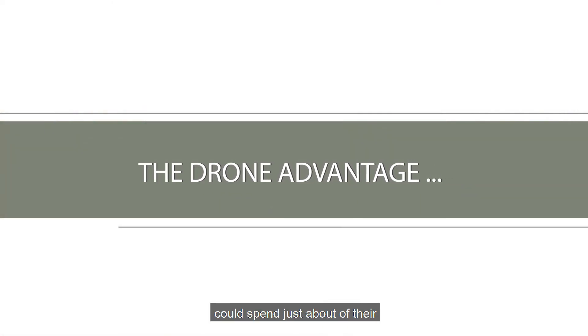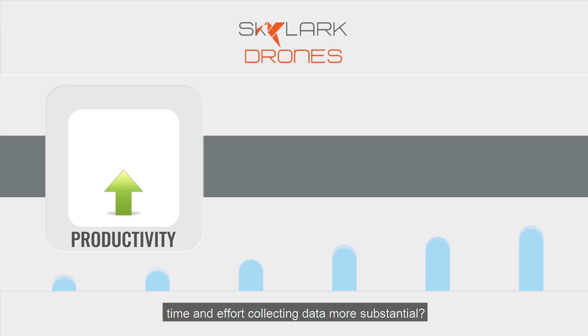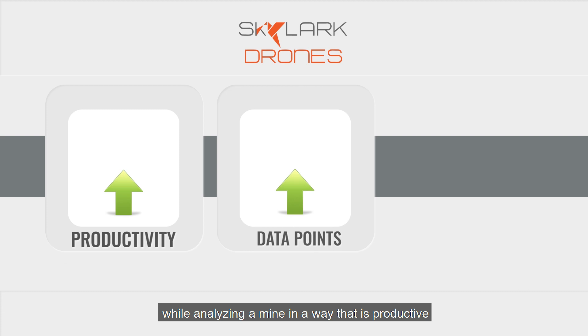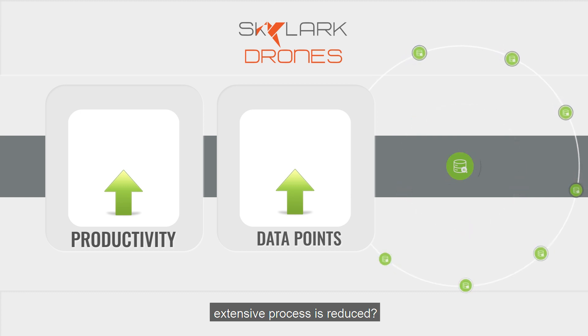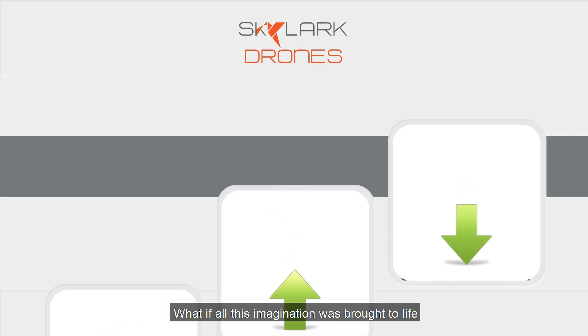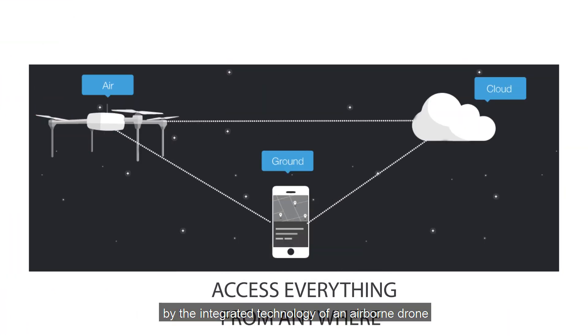What if mine planners could spend their time and effort collecting data that was more substantial? What if miners could manage assets spread over vast areas in real time, while analyzing a mine in a way that is more productive and authentic than how we do it today? What if the carbon footprint generated during these extensive processes is reduced? What if all this imagination was brought to life by the integrated technology of an airborne drone connected to a simple cloud platform?